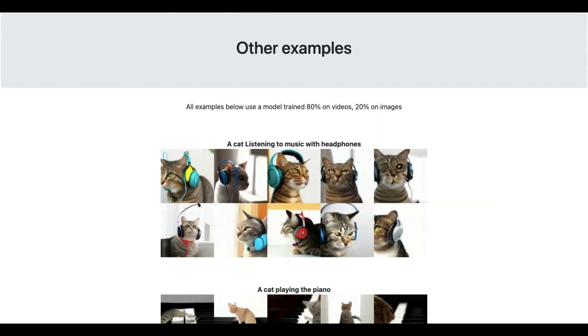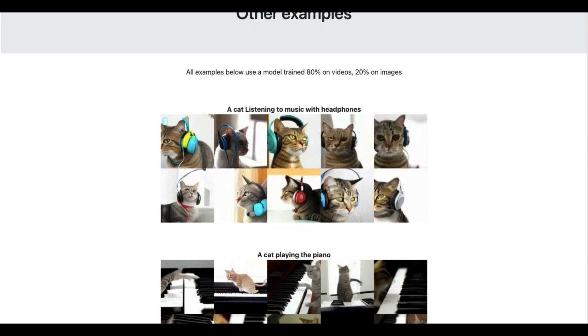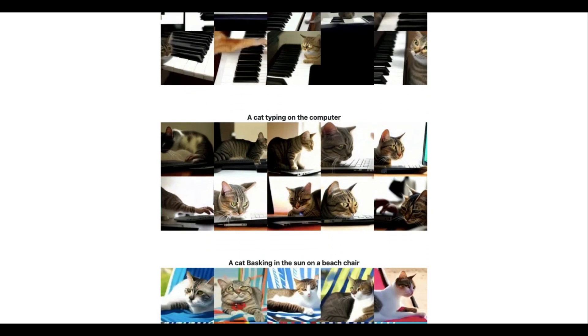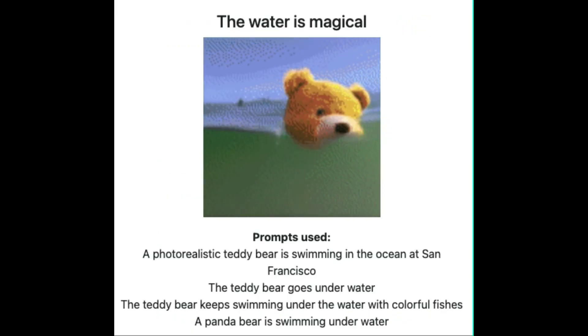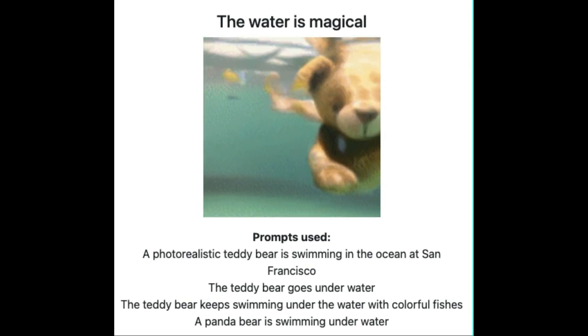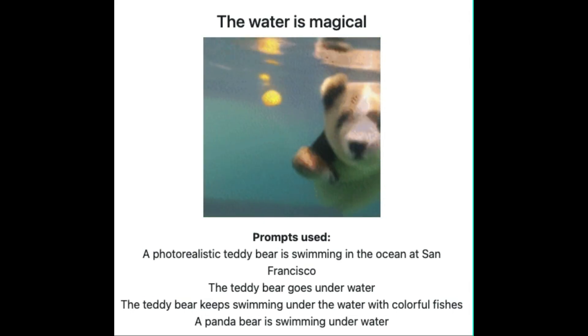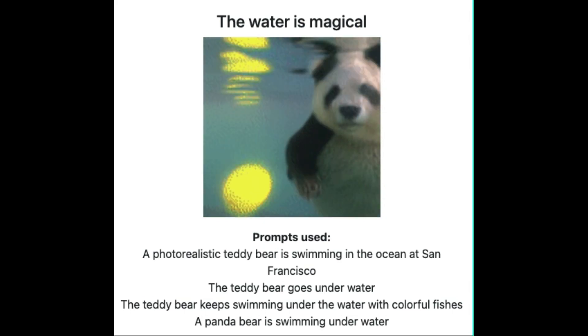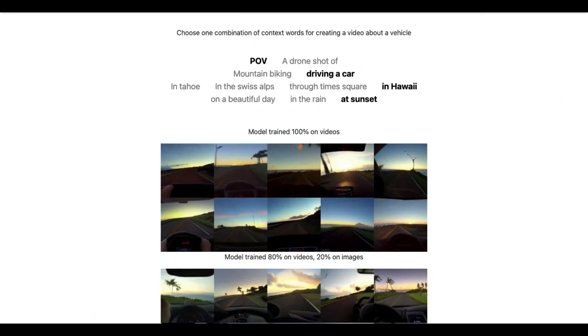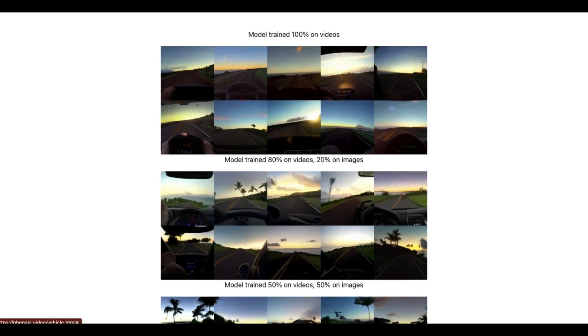FNACI is, however, able to do this by interpreting text prompts that change over time. For example, your prompt can be a description of a teddy bear that goes swimming and morphs into a panda, and it will do exactly that — pretty smoothly, too. Current video-generating models have problems even producing consistent visuals that long, so this deserves some applause.